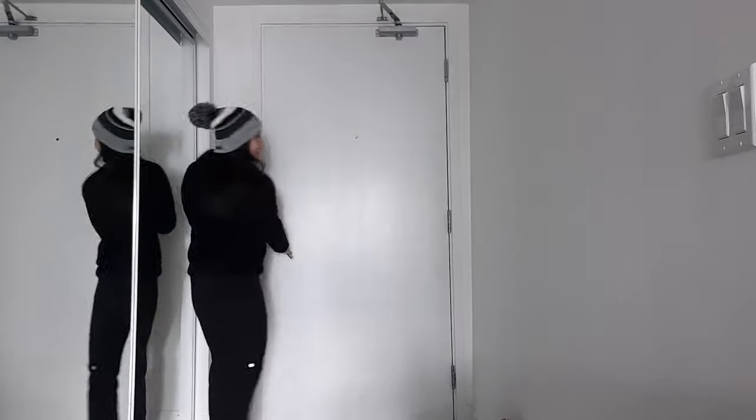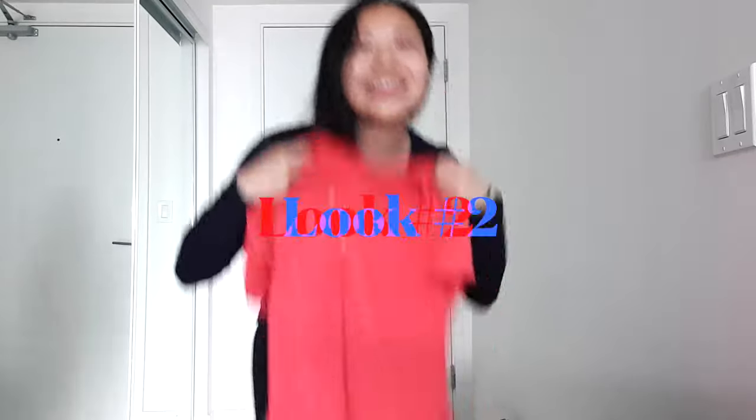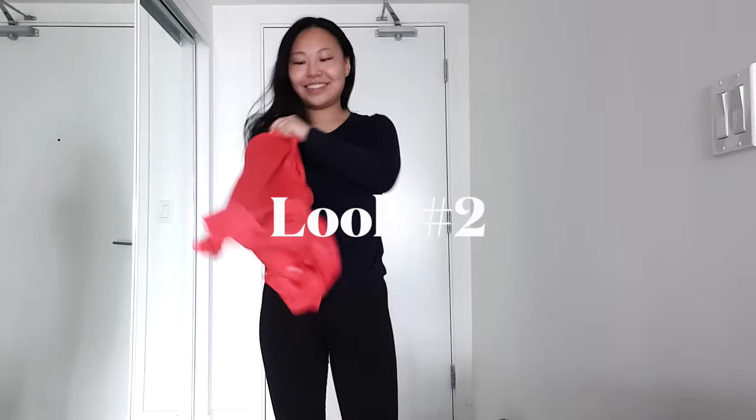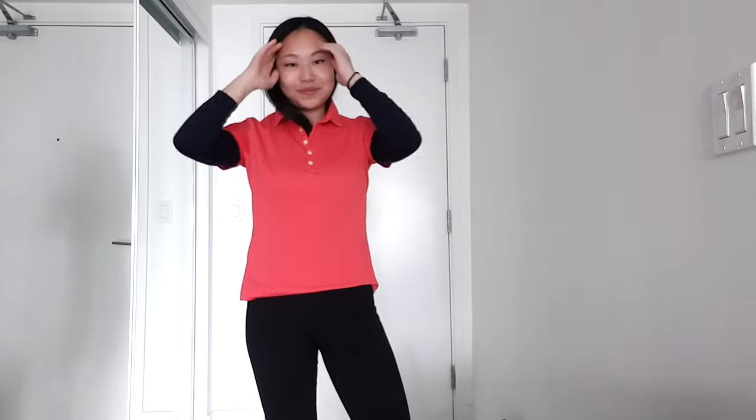For the second look, I am still wearing the Uniqlo long sleeve, and for pants I am wearing Lululemon leggings. I tend to get the straight leg or a little bit bootleg cut so it doesn't look like I'm wearing leggings.